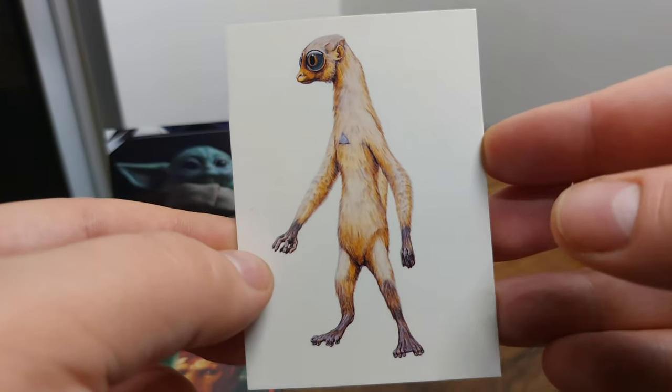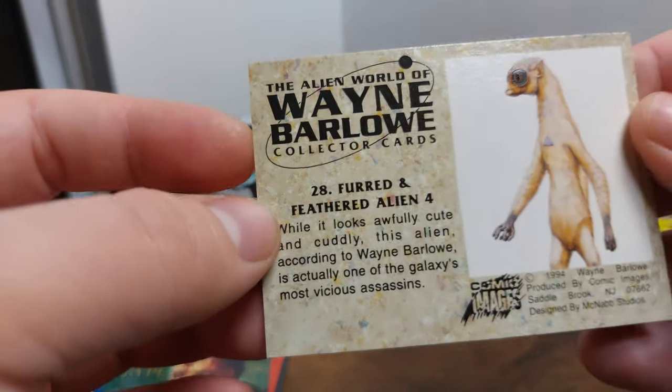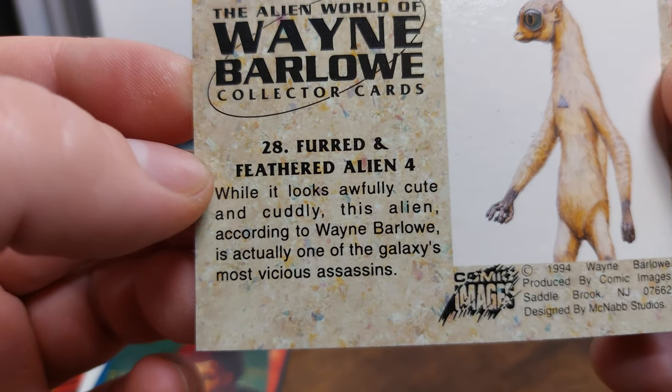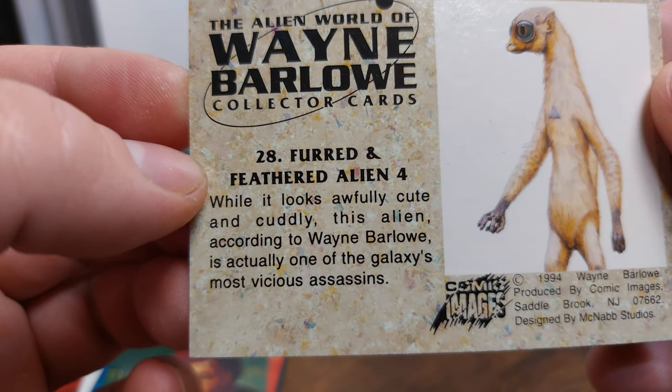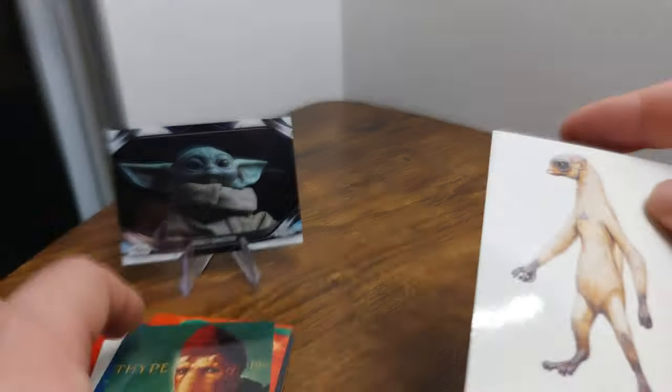And it's another alien card — this guy's got some big eyes. 'Furred and feathered alien, card four of six.' While it looks awfully cute and cuddly, this alien according to Wayne Barlow is actually one of the galaxy's most vicious assassins.